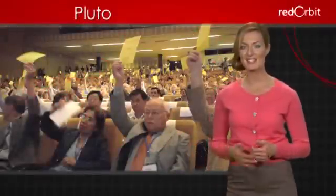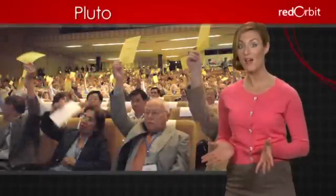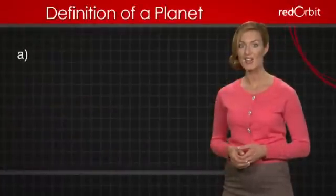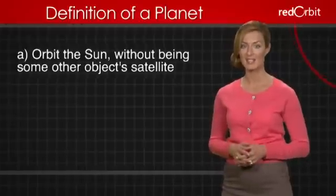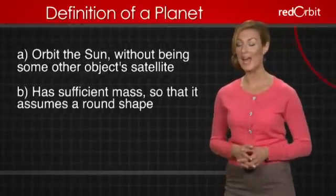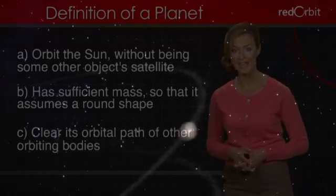In 2006, scientists at the International Astronomical Union concluded that Pluto does not meet the definition of a planet. To meet that criteria, a planet must: A, orbit around the Sun without being some other object's satellite; B, have its own sufficient mass so that it assumes a nearly round shape; and C, clear its orbital path of other orbiting bodies.